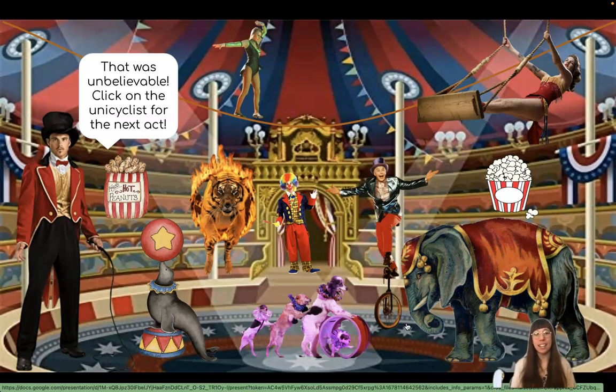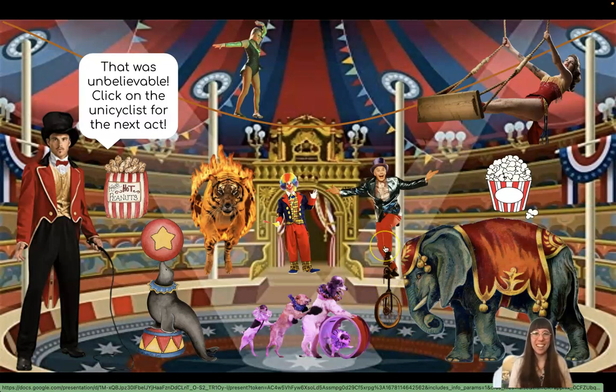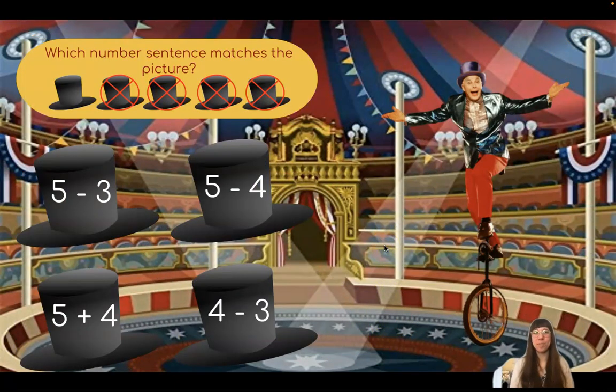Click on the unicyclist for the next act. Do you see the unicyclist? A unicyclist is like a bicyclist with one wheel. There he is. Which number sentence matches the picture? I see that we have some top hats. It looks like we started with a group of top hats, and now we're taking some away. That means we're doing subtraction with the minus symbol.